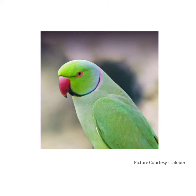Parrot is green in color. It has a red beak, and its beak is curved. It eats grains, fruits, and nuts. Parrot is a talking bird — it can imitate the human voice. It is a pet bird.